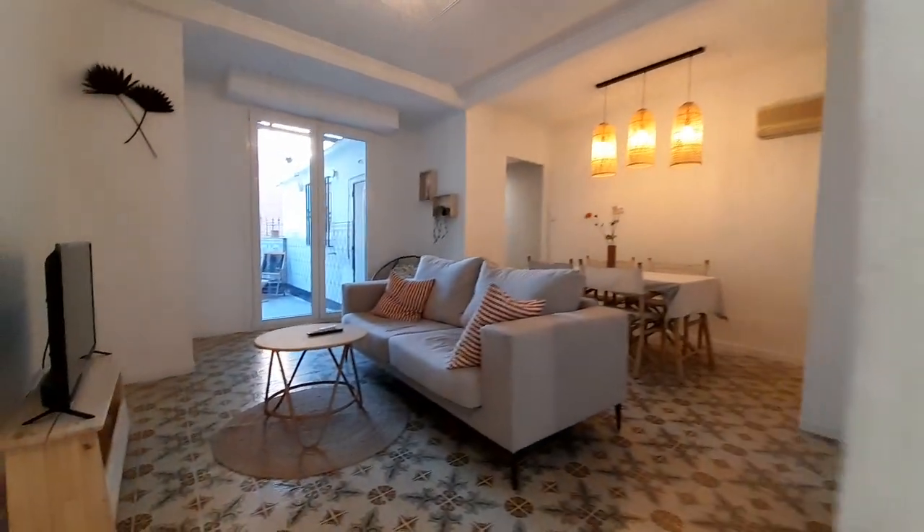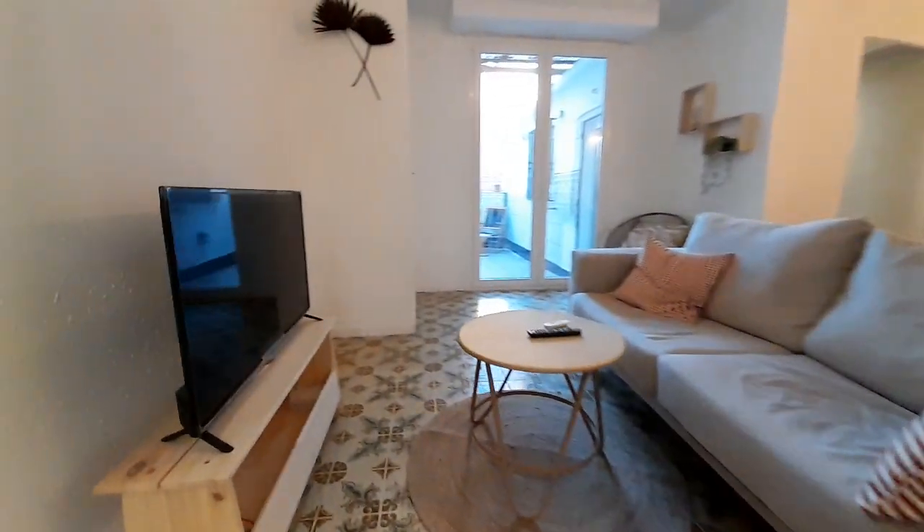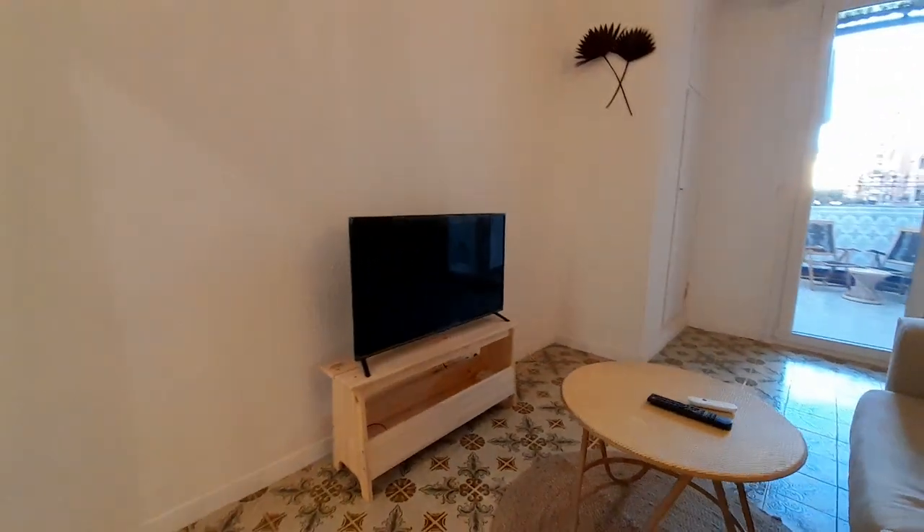This is the living room. In the living room you can find one sofa, the TV, and one table for it.